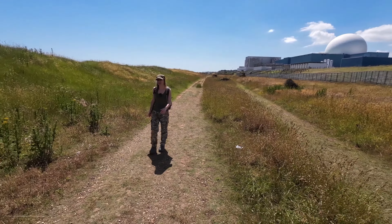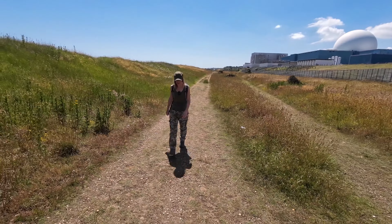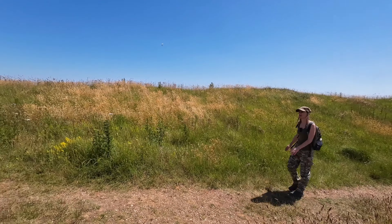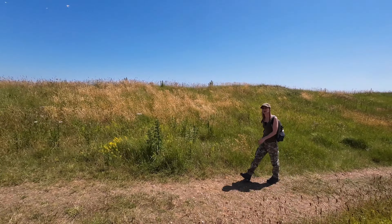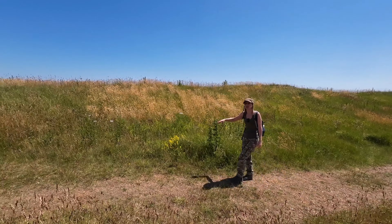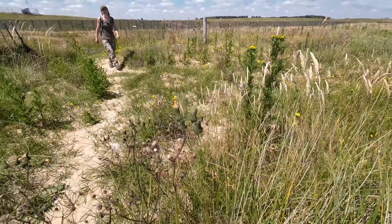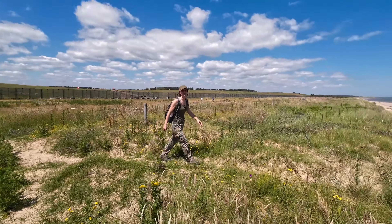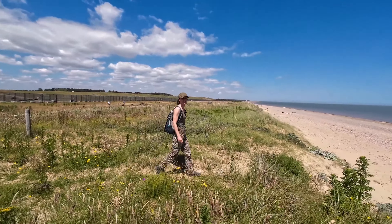After the evacuation of British troops from Dunkirk, the threat of invasion by the Germans became a strong reality. Defensive structures were built all over the British coast, paying particular attention to these vulnerable coastlines. With German-occupied land just over the North Sea, this part of Suffolk was definitely given its fair share.